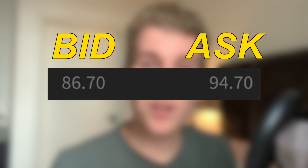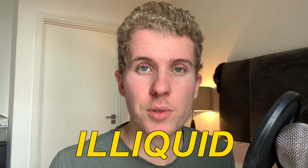If I show you this bid-ask, what are you thinking? You see that the bid is at $86 and the ask is at $94. This bid-ask is absolutely illiquid. You're probably going to have a lot of trouble to get in, but also a lot of trouble to get out with your profits.